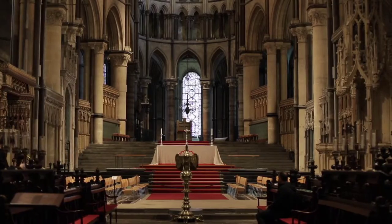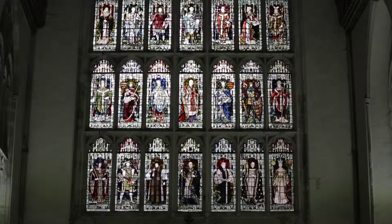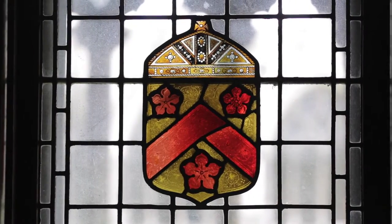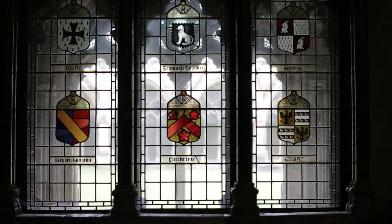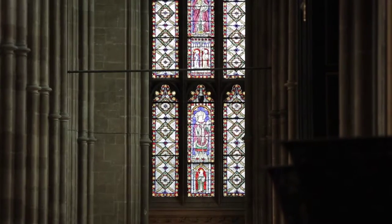The foundation launched the competition in partnership with the Queen Elizabeth Scholarship Trust to encourage new stained glass artists to submit their designs, so that we could find an eventual winner who would have their design made by the stained glass experts at Canterbury Cathedral.